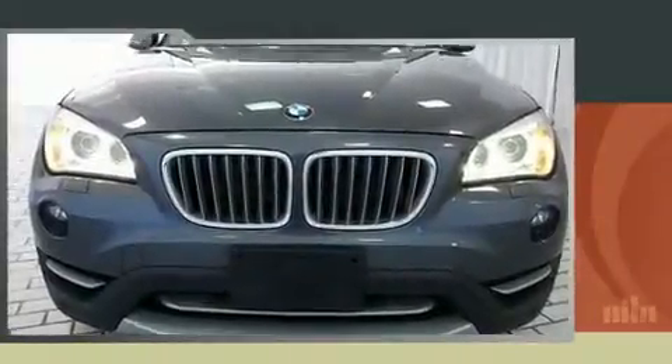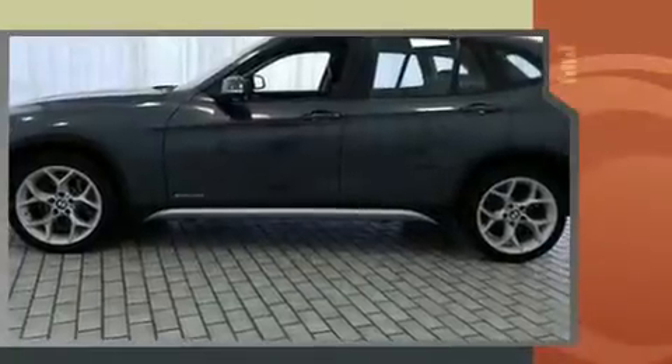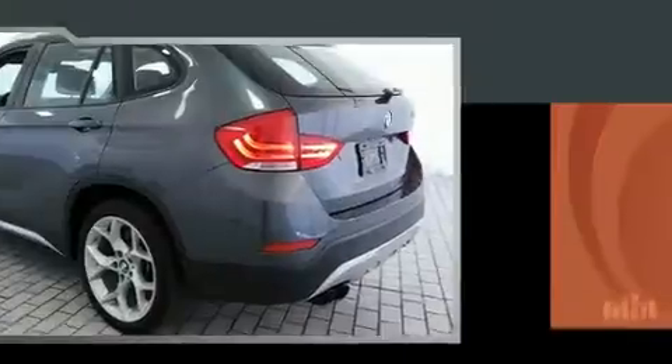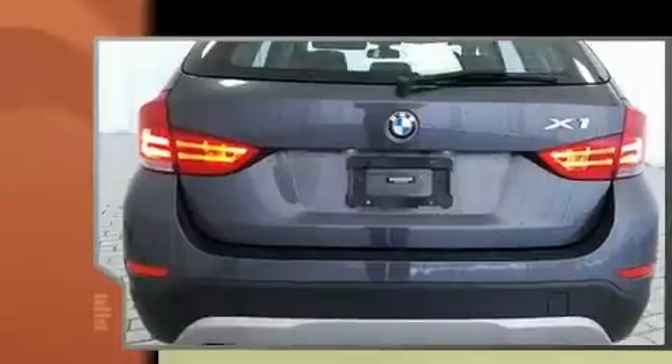Sensibility and practicality define the 2014 BMW X1 xDrive 35i. With less than 40,000 miles on the odometer, this vehicle is constructed with a discerning driver in mind. It features an automatic transmission, all-wheel drive, and a 3-liter, 6-cylinder engine.